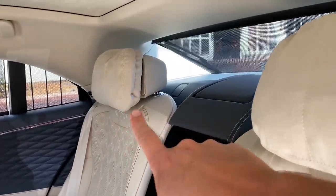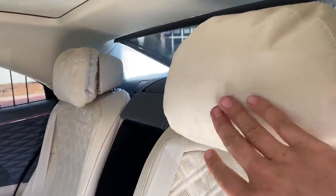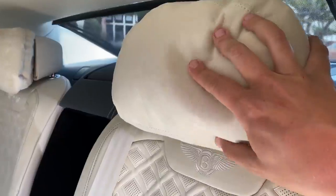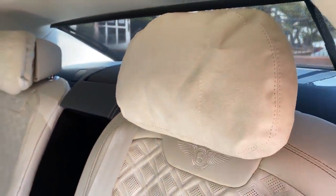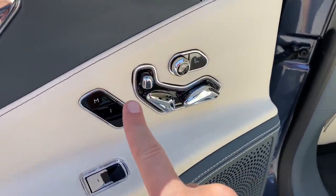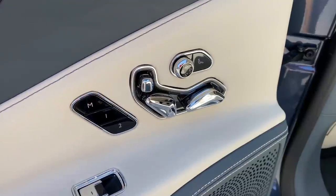Moving to the back seat, where there is a lot more luxury and opulence — starting with the headrest pillows. A normal headrest is not enough for the luxurious passengers in the back of a Bentley, so we get a pillow. You also have rear seat controls on the door: you can move the seat forward and backward, the backrest forward or backward, and you can even move the headrest.